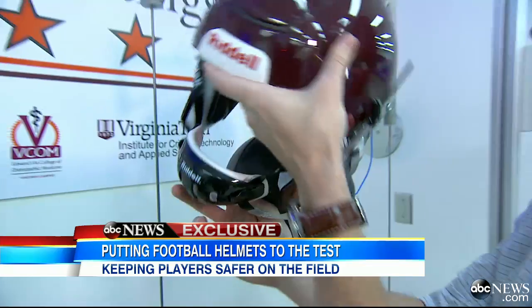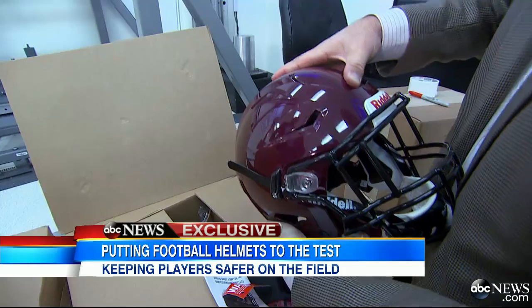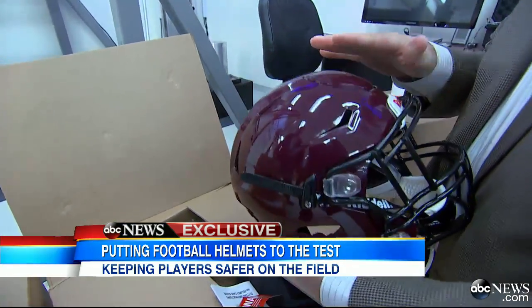And the one from Riddell, the Speed Flex helmet — you see this part right here? This actually deforms, and theoretically that's going to help. That's their claim.